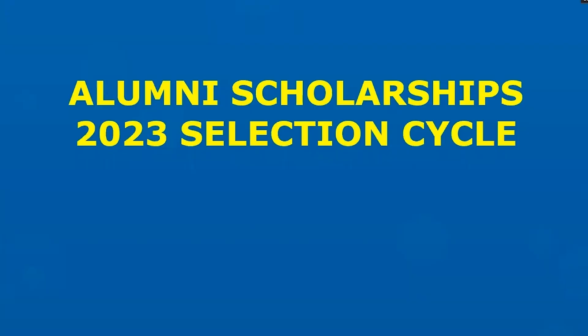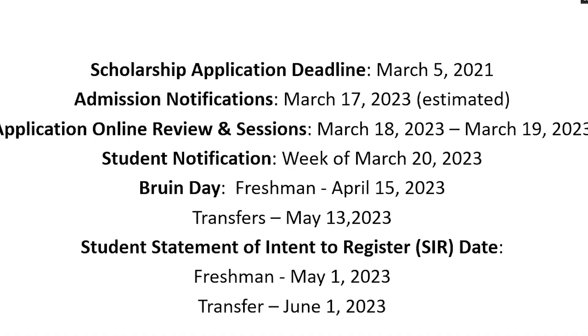Now we're going to go through the selection cycle for the 2023 year. The scholarship deadline this year is March 3rd, 2023. Admission notifications are scheduled for around the 17th — it's an estimated date and there is no guaranteed date from admissions. But historically that has been the Friday on which admission decisions will be available.